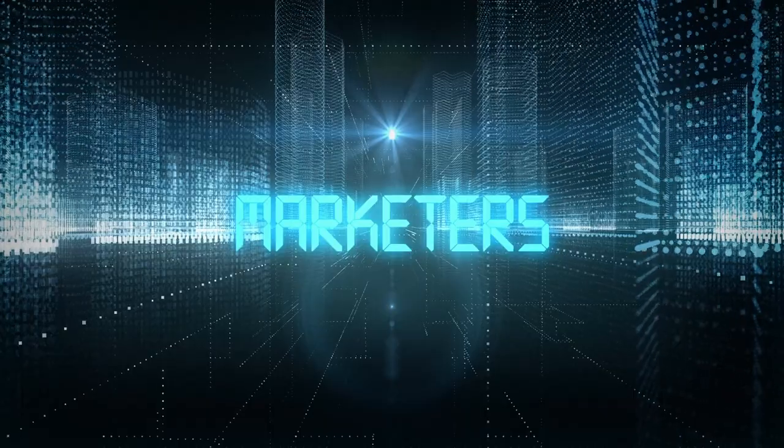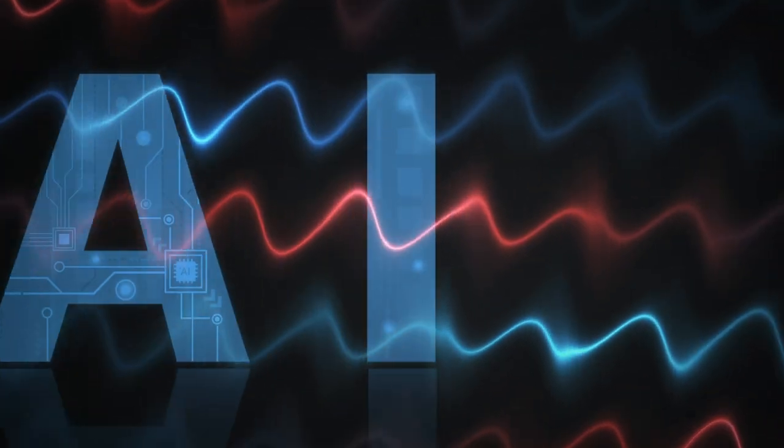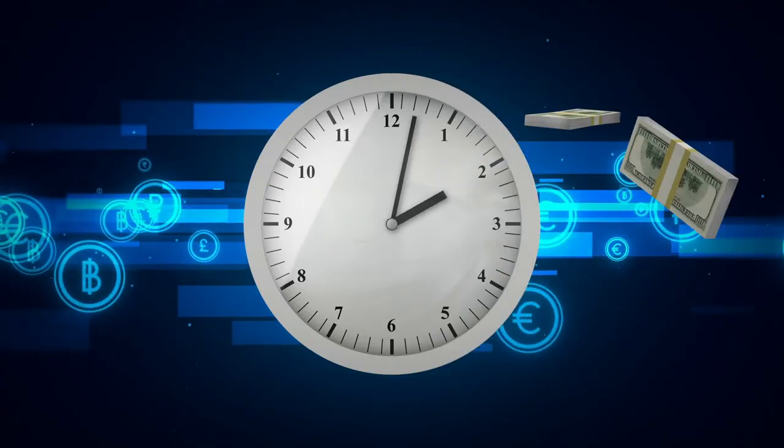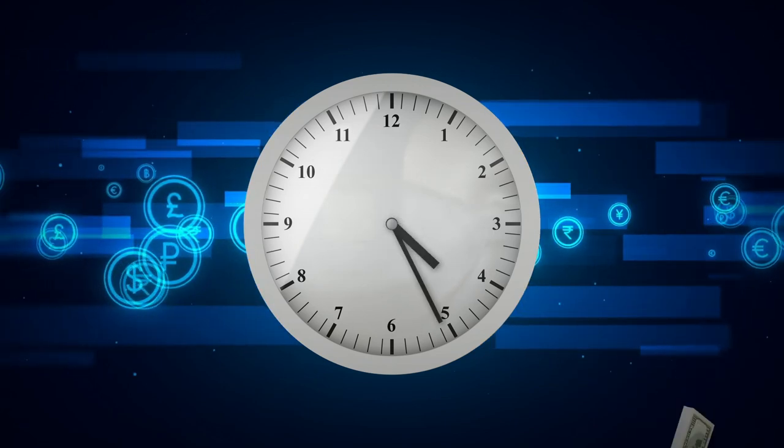Whether you are a YouTuber, marketer, trainer, or just someone who loves to create audiobooks, AI voice generators are your new holy grail. These tools are literally saving hours and hundreds of dollars every month to help you create the best content for your audience and add more diversity to it.